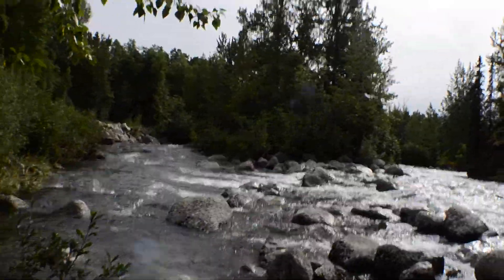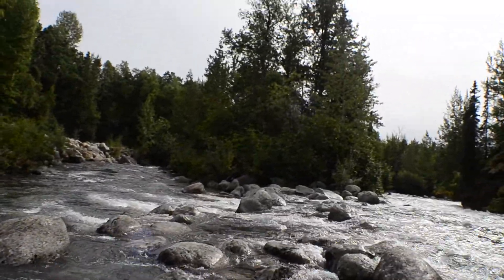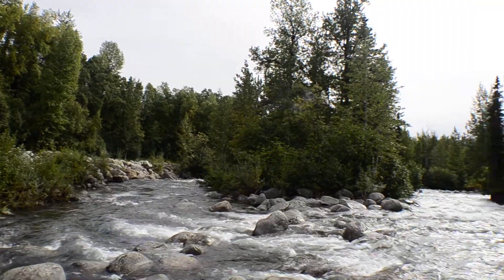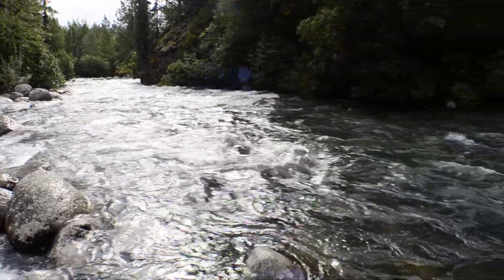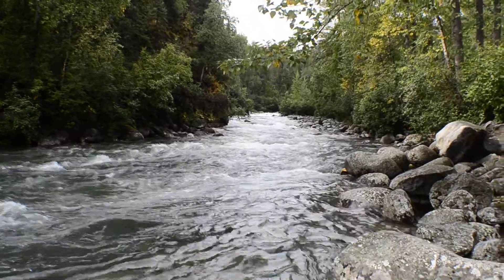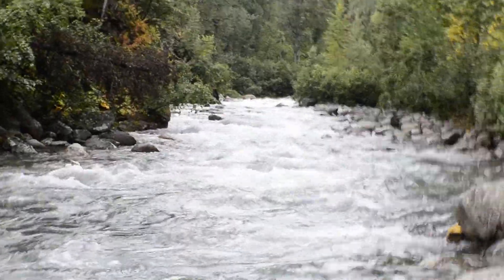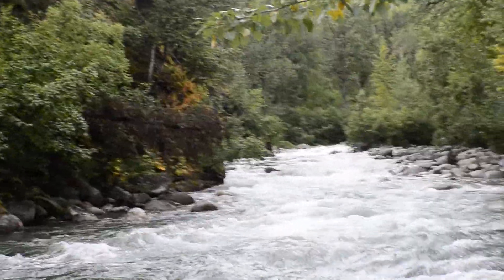It's super clear water if you go down and take a look at it. That's class 2 right there, all through the whole thing — class 2 rapid from all through there.